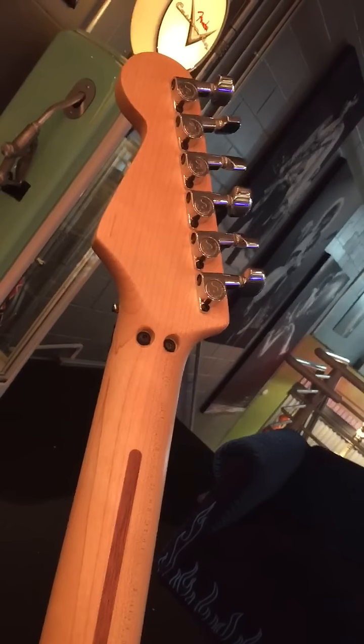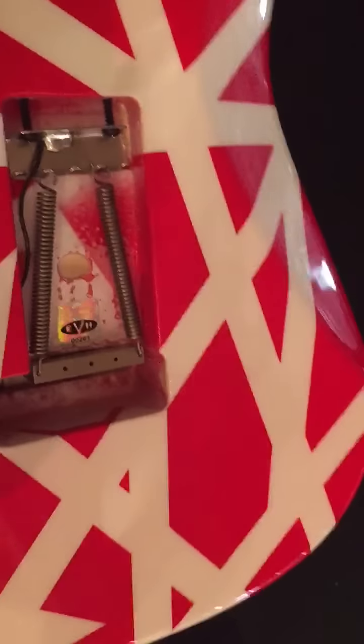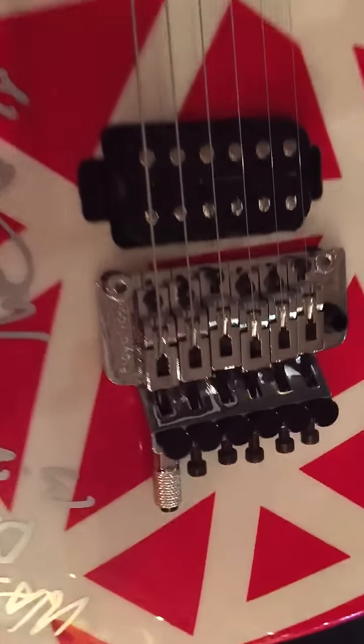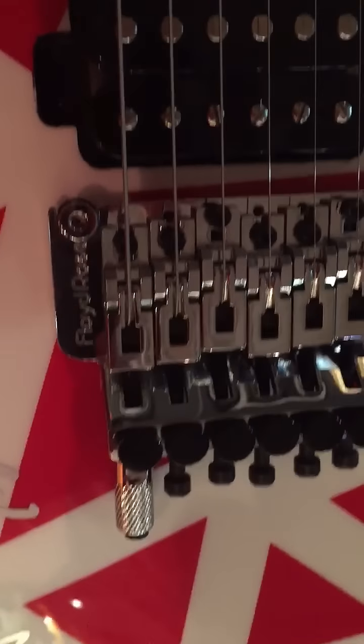Really cool, great maple neck, Charmeillard series — I think that says what, 261? Man, what a great guitar. My friend Mark at the Music Zoo is so cool, he lets me play all these things.